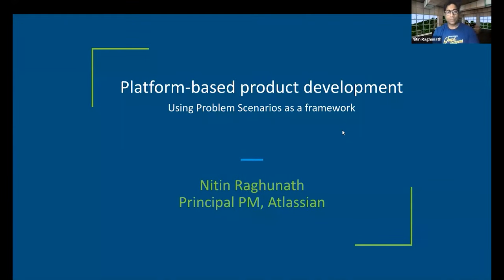Hi everyone. I will be talking about platform-based product development today, and it'll be a brief introduction to the world of product managing platform products. Platform business is an incredibly rich area starting from business models, platform strategy to the brass tacks of system architecture and design. But for this talk, I will focus on some tools and a framework that we can use to build platform features.